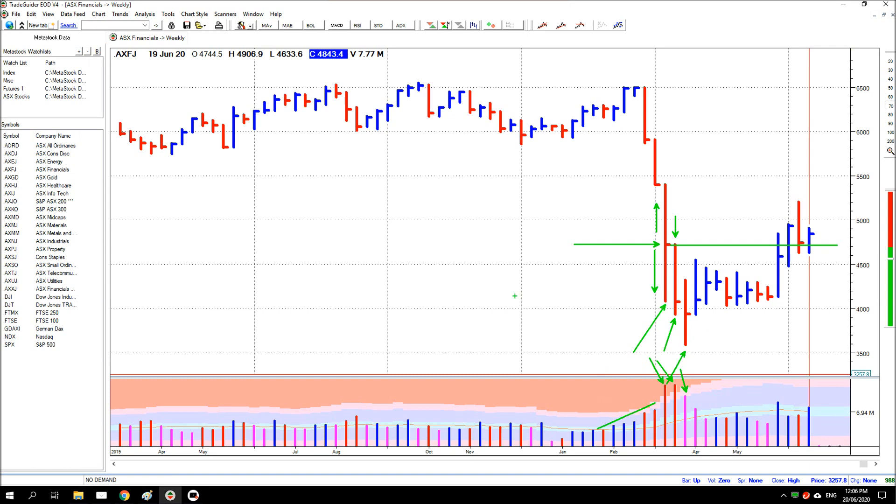Now at the time you wouldn't have known either way what was going on, but then you get your first hint when the next bar is actually up in response. That's this bar here and volume is still high if you look. It looks not as high as the previous three bars, but if you draw a line across, it's considerably higher than general trading — considerably higher. So it's still fairly high volume.